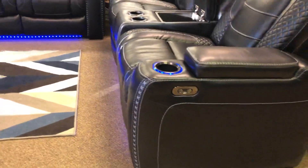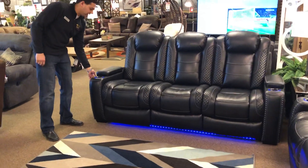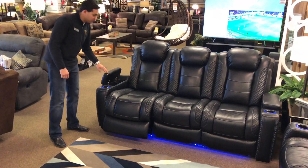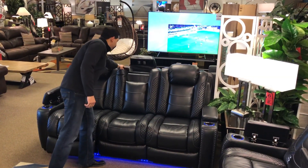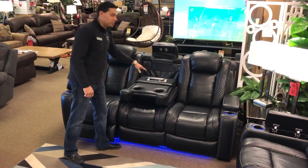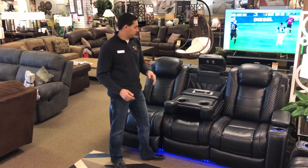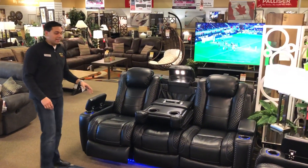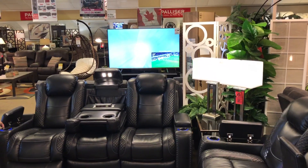Now we go to the sofa, and this is my favorite part of the set. You get all the great features — same power recline, same power headrest, same storage. But the middle: not a lot of people sit in the middle, so you flip this up and flip this down and you've got two more cup holders, a built-in power station with two USBs and two standard outlets, and your own light for each side. That is the real deal sofa.